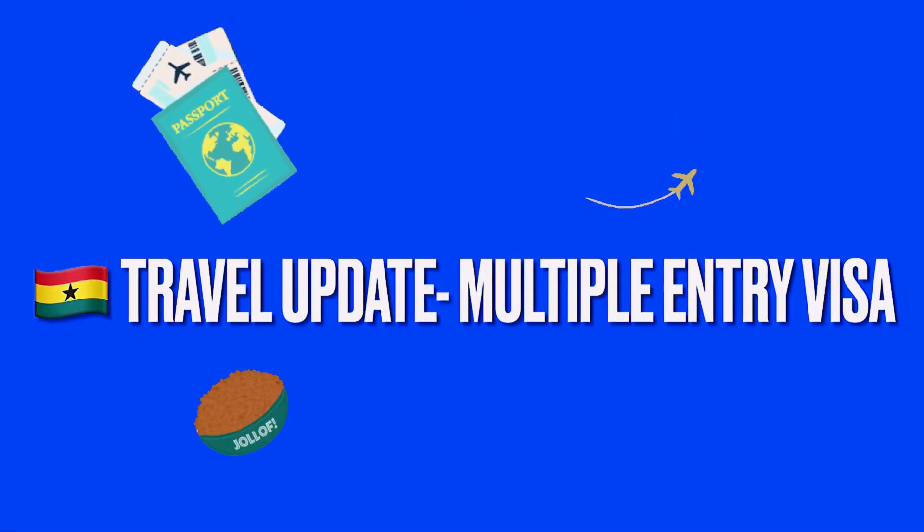Hey everybody, welcome back. Pardon me if I look a little tired — it's been such a busy week. A busy day today, just running errands and doing a lot of different things in preparation for my trip to Ghana coming up in October.